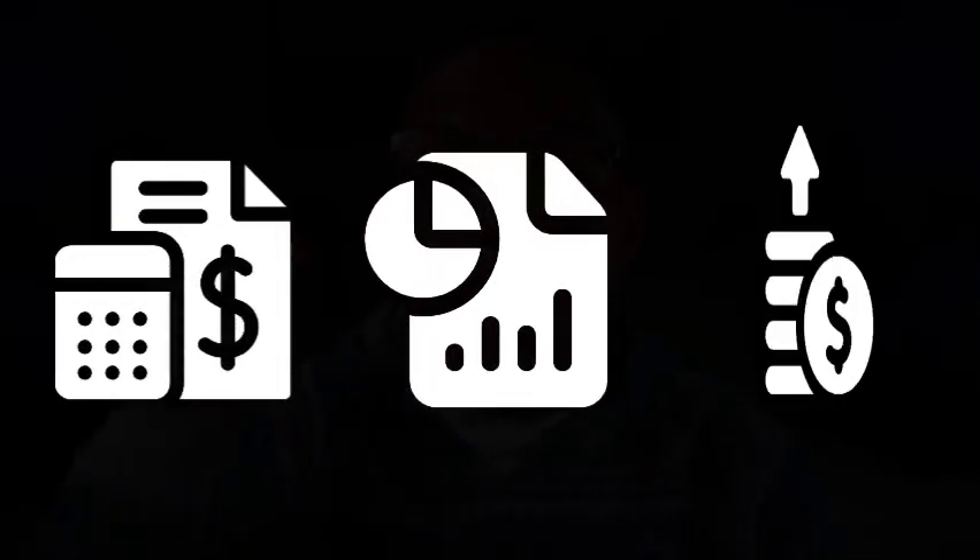Number two, Trello or Asana with AI. Use AI-powered project management tools to assign tasks, track progress, and ensure nothing slips through the cracks. Number three, QuickBooks or Xero for accounting. These tools use AI to categorize expenses, generate reports, and even suggest cost-saving measures. Pro tip: start small by automating one to two tasks per week, then gradually scale up as you get more comfortable using the tools.